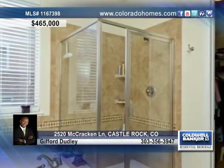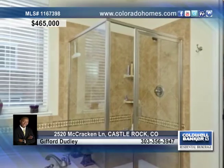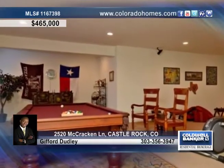There are three bedrooms and four baths in the home, including the incredible master suite with a five-piece bath and a generous walk-in closet.